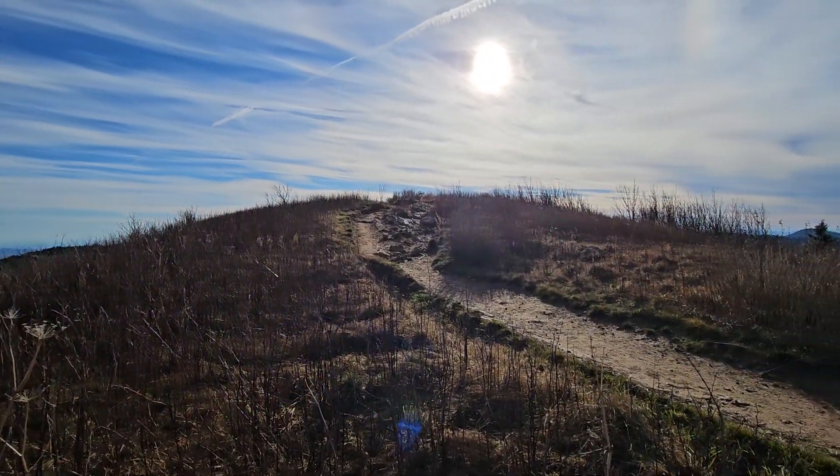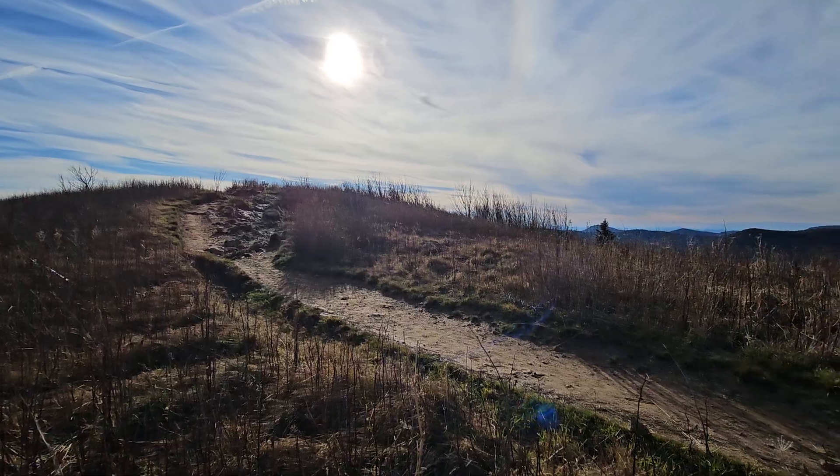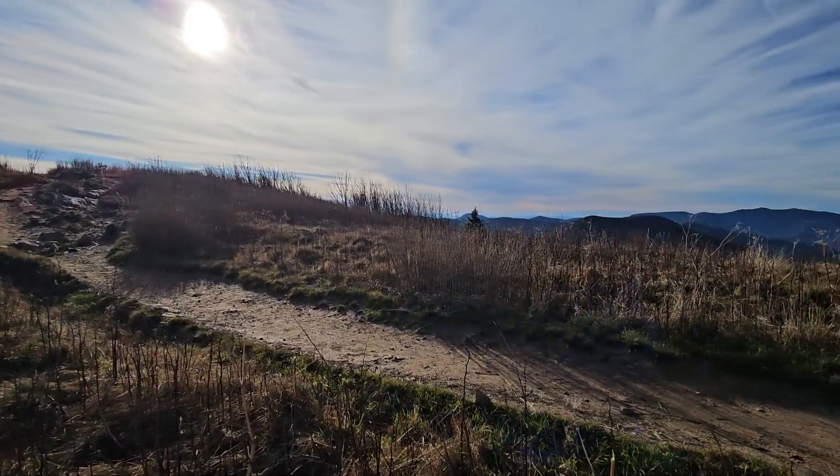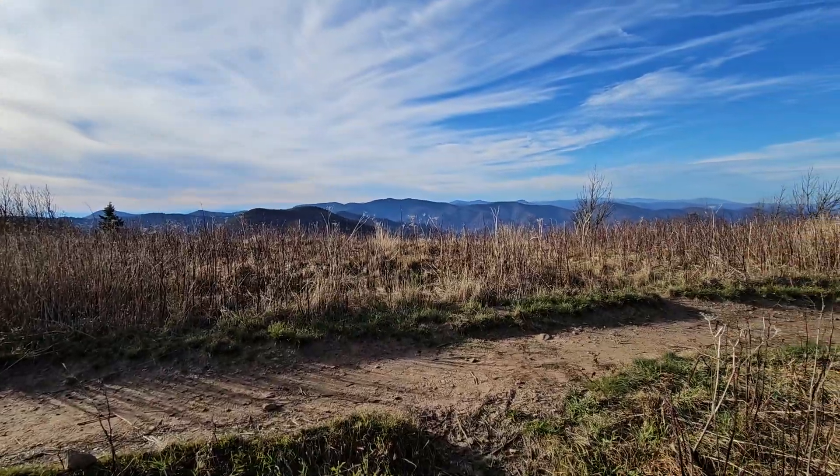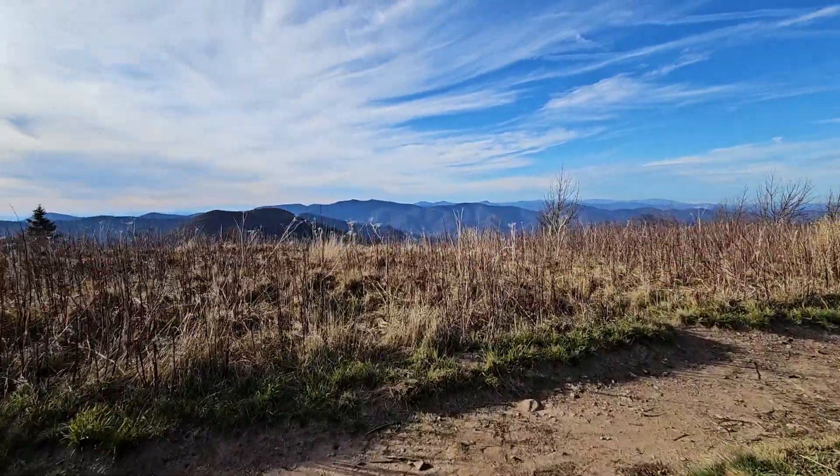It's about 3:30 p.m., November 13th, 2024, and I'm up at Black Balsam Knob. Actually, I just came down from the knob, but I wanted to show you just how pretty these views are.